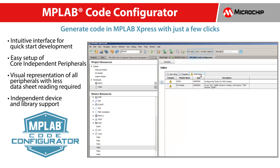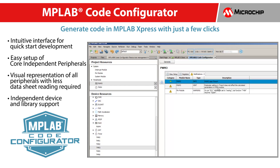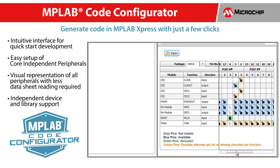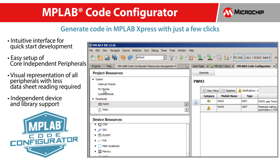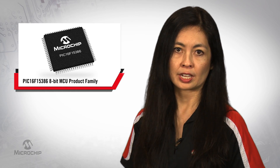The family seamlessly integrates with MPLAB Code Configurator. MCC is a free and easy to use graphical interface to set up peripherals, functions, system clocks, and pins specific to your application. It generates easy to understand C code and speeds up software development time, therefore reducing your time to market.